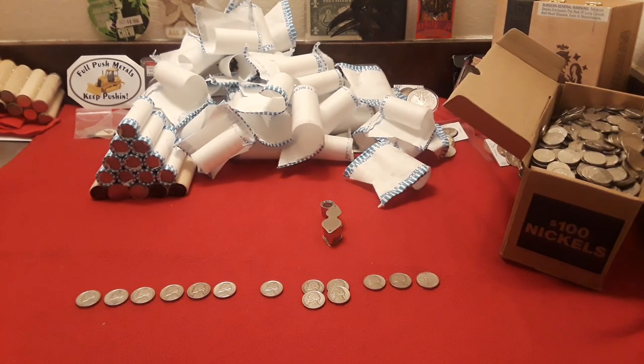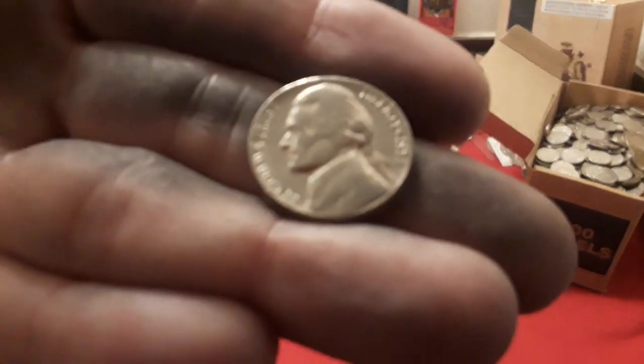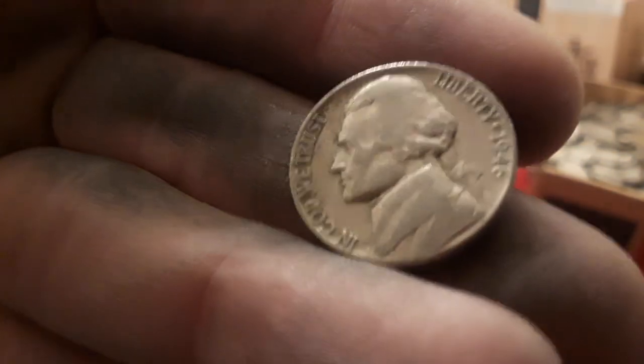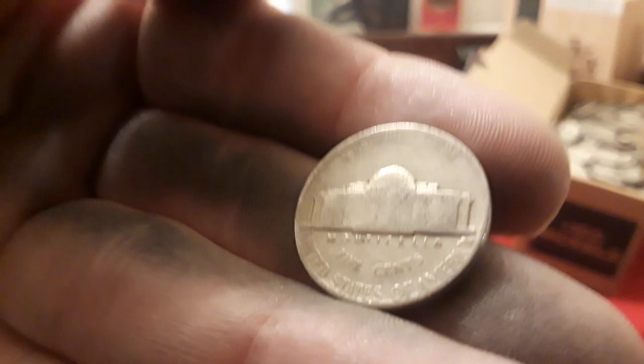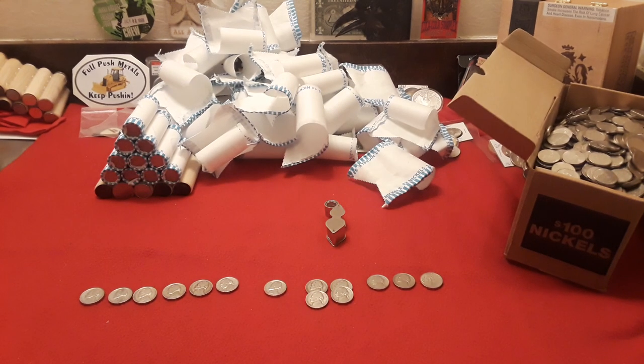We got through number four of the nickel mids with some good finds. First up: a 1958 Denver, followed by a 1949 Denver, a 1947 Philly, then a 1941 — I was hoping for some silver in there somewhere but haven't seen it yet — and last but not least, another 1939 Philly. One more nickel mid to go.